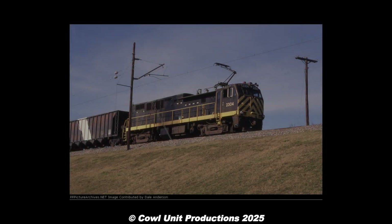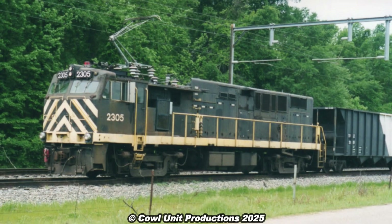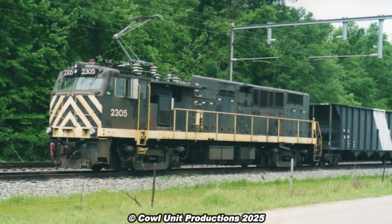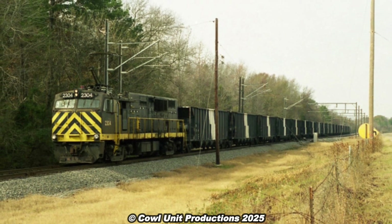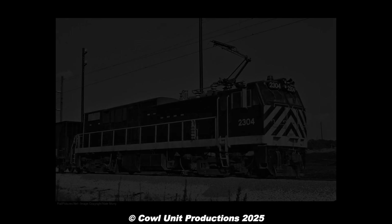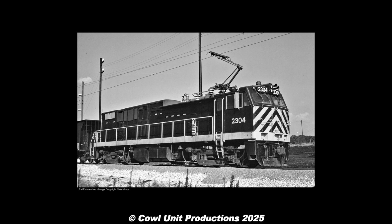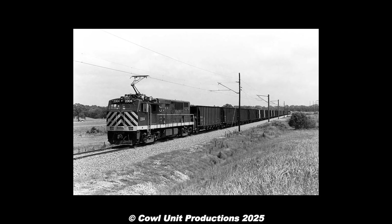While these locomotives and the Texas Utilities operations weren't as well documented as many industrial railroads, they were quite the rare novelty for railfans that encountered them over the decades, as this type of motive power was pretty rare and exclusive in these parts of America. Regardless of whether they were just a minor footnote in GE's history, or hardly remembered or photographed, you can't deny that they certainly were a hidden gem in none other than the Lone Star State.